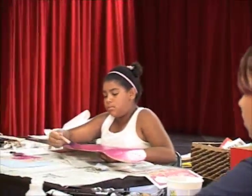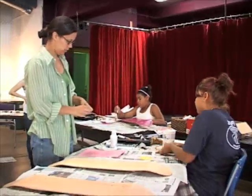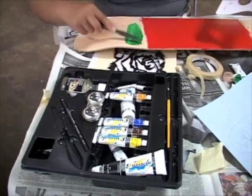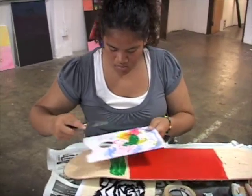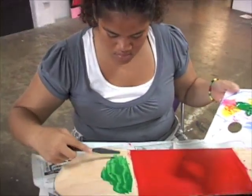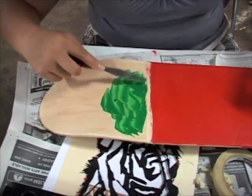They're learning a variety of art skills from composition and design to color theory, color mixing. They're learning some of the symbolism of the images that they would like to work with. They're also learning how to break up space into various elements, including symmetrical and asymmetrical composition.